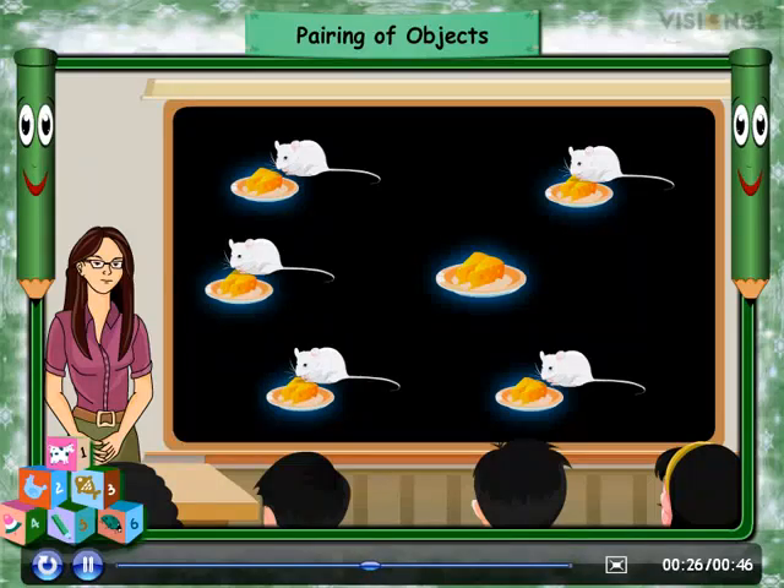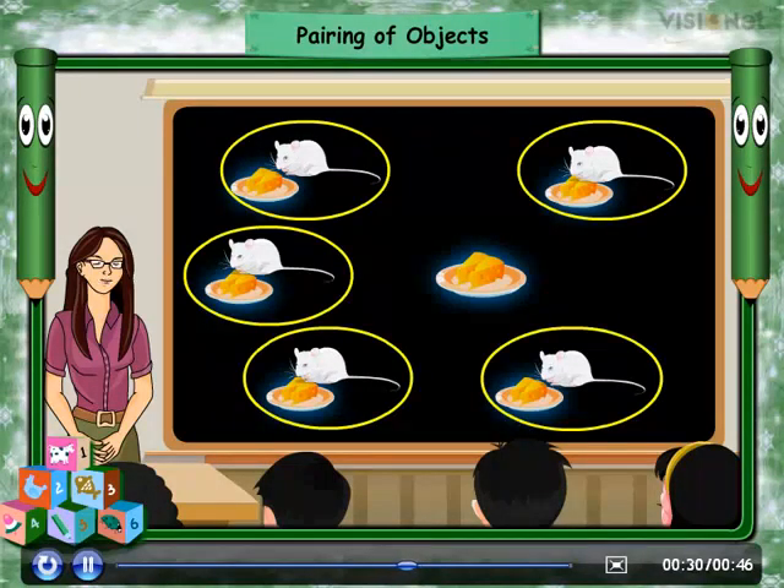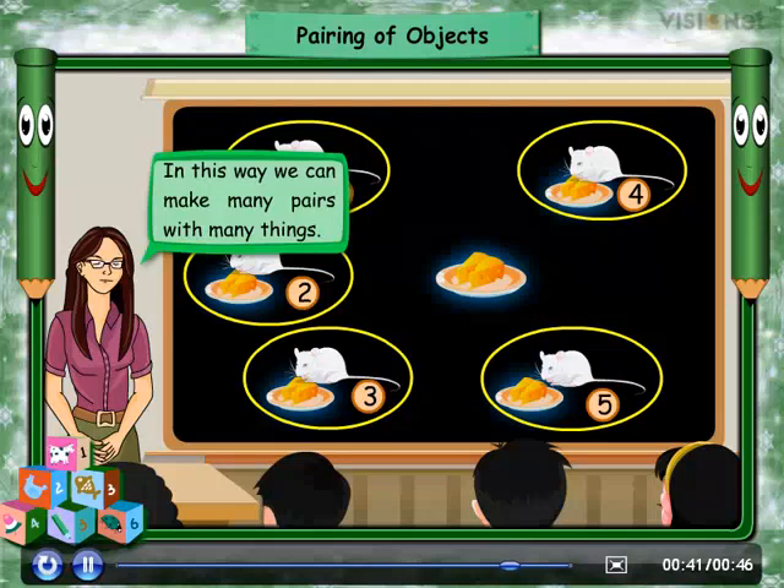Let's check. If we give one piece of cheese to each mouse, we get five pairs. So our number of pairs is five. In this way, we can make many pairs with many things.